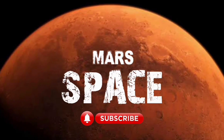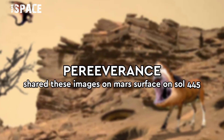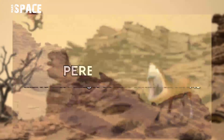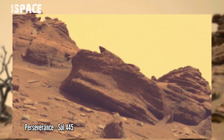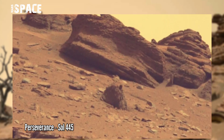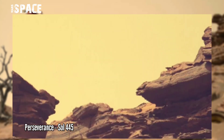Welcome back to our YouTube channel. NASA's Mars Perseverance rover acquired these images at the surface of the red planet, captured on Sol 8445 of its mission.